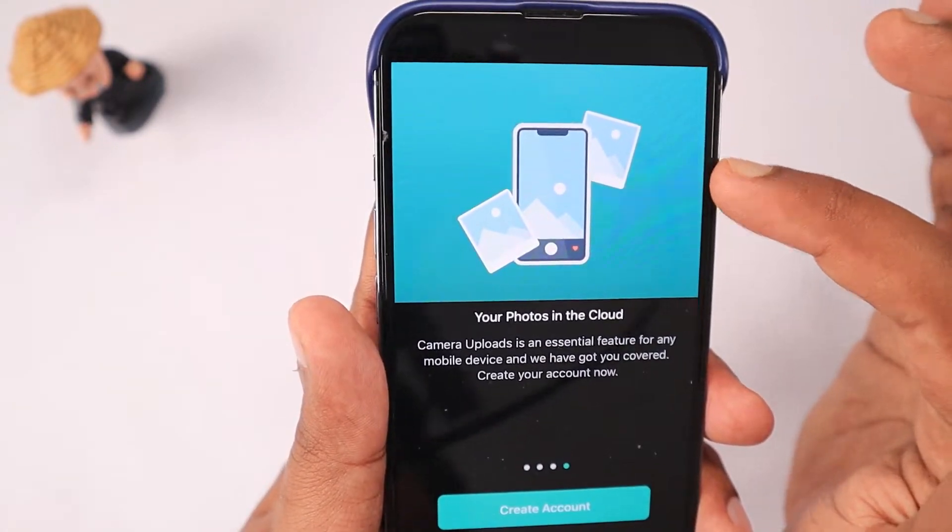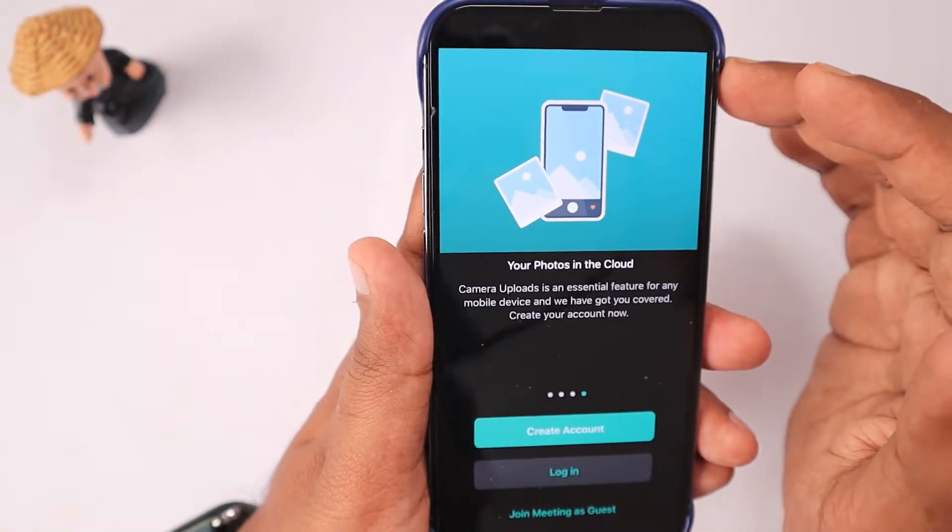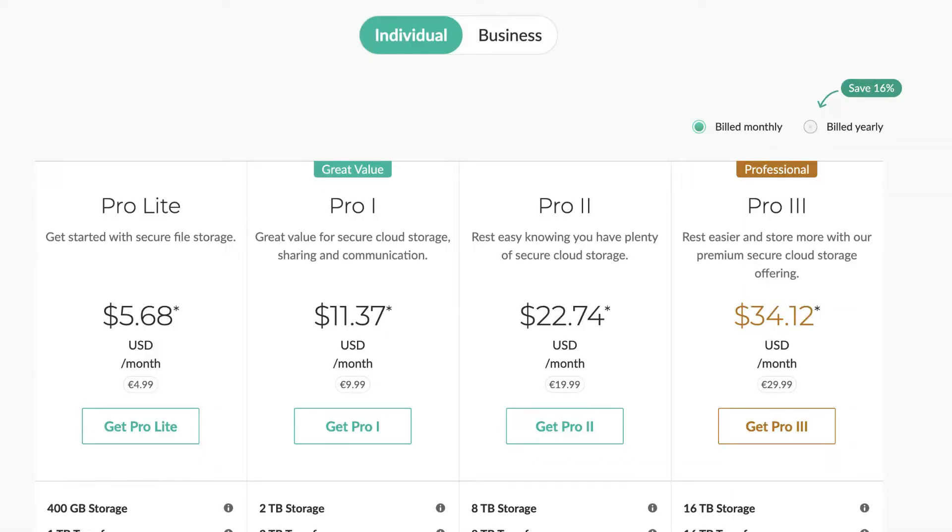You can synchronize your photos, videos, and everything to Mega cloud storage. For the free account you get 20 GB of space. When you go to a paid plan that is where you get more premium features, but you should only consider upgrading if you have the actual requirement.